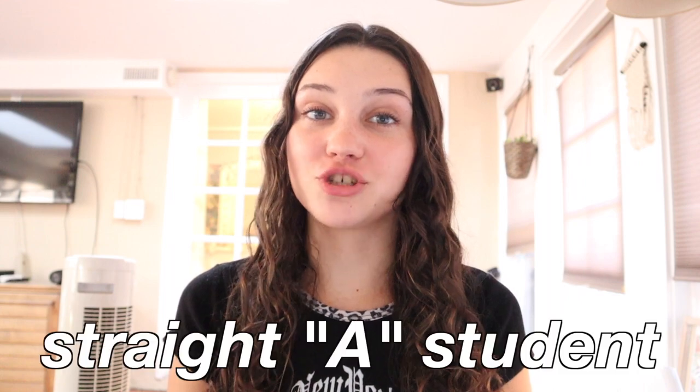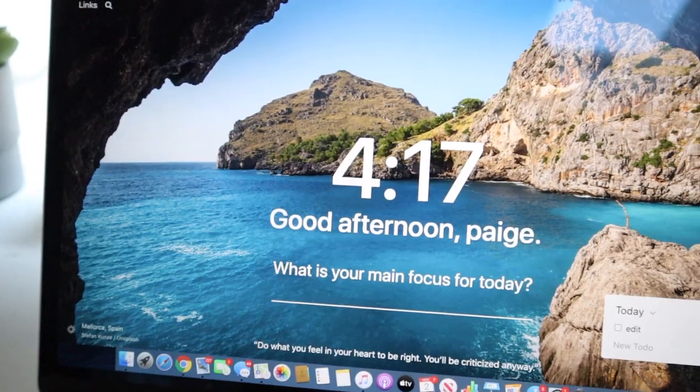Hey guys, I'm Paige and in today's video I'm going to be showing you some tips of a straight A student. This year is my junior year which is considered the hardest year of high school. I wanted to make this video to show you guys how I stay on top of my schoolwork and how I study effectively, all of that. So let's just get started.